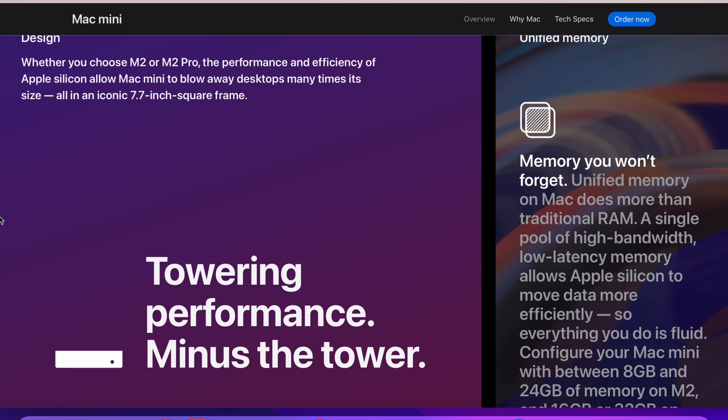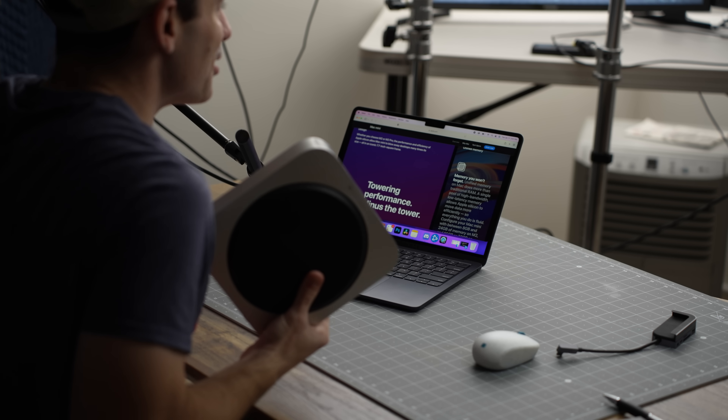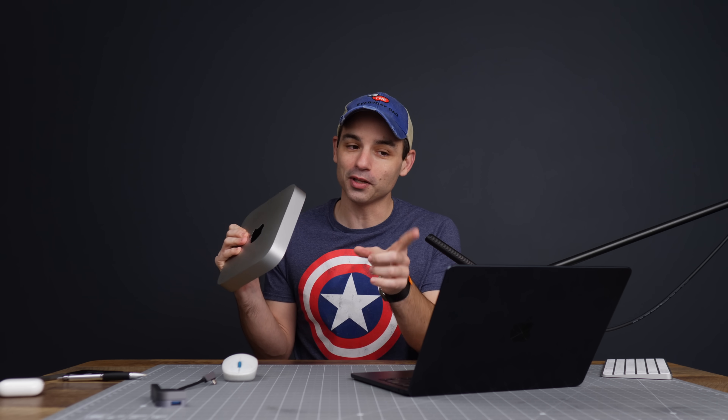It comes with macOS Ventura — towering performance minus the tower. I really like that form factor. When you build a PC there has to be some kind of case, and yes, I've seen very small cases for very small PCs, but if you just want something small, compact, yet very powerful and sleek, this is such a good form factor. The only thing I was hoping for is some ports on the front, like the Mac Studio — we just need some ports on the front.